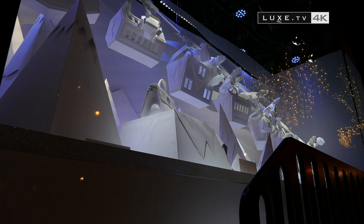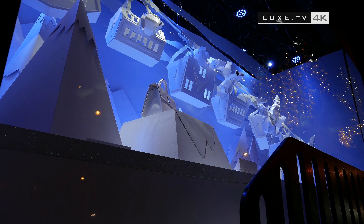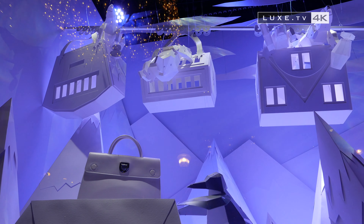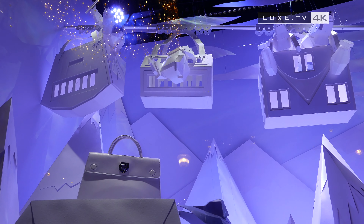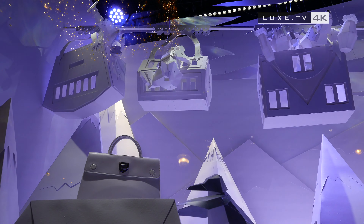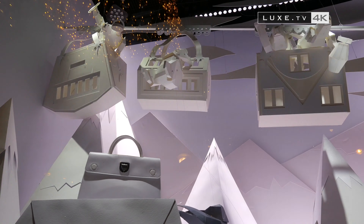Just for fun, here are the most beautiful images of the Galerie Lafayette Christmas window displays. We tell you the story that serves as the theme. In a snowy and icy country, discover the incredible adventure of a polar bear family.